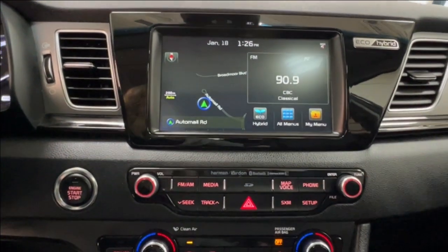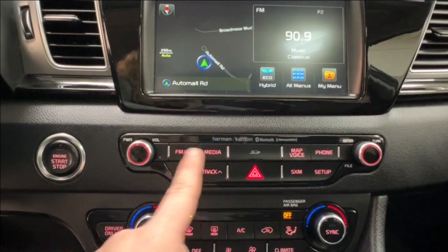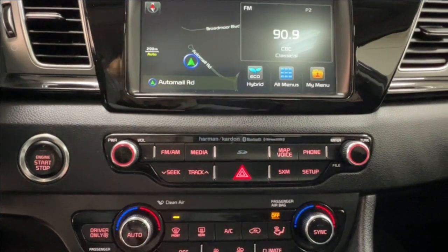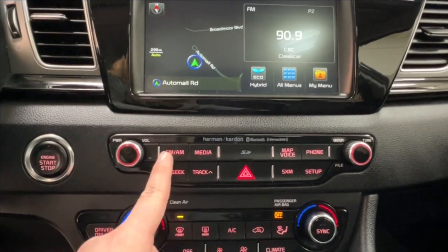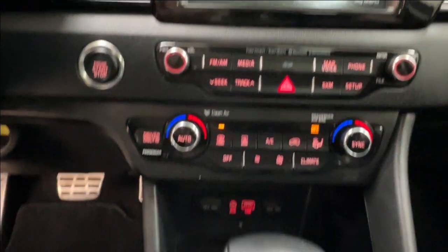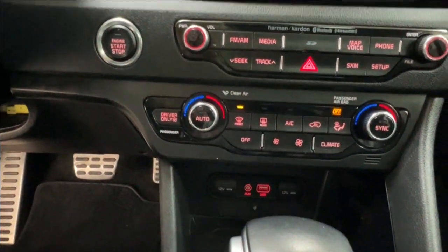Underneath the touchscreen are controls for the main display. You have volume on the left, tune scroll on the right, and for audio listening there is AM, FM, satellite radio, full Bluetooth connectivity, and optional USB and aux adapters down below.